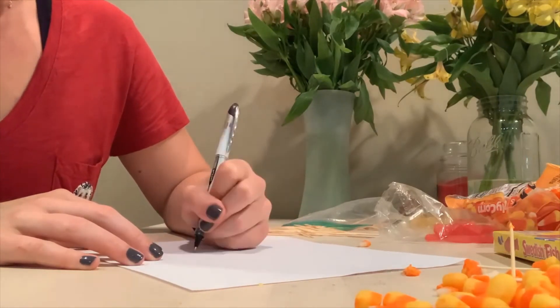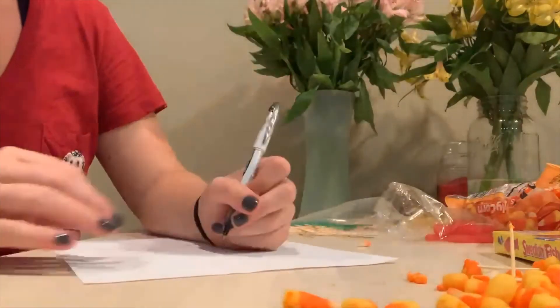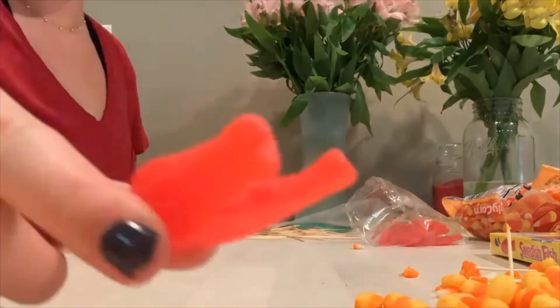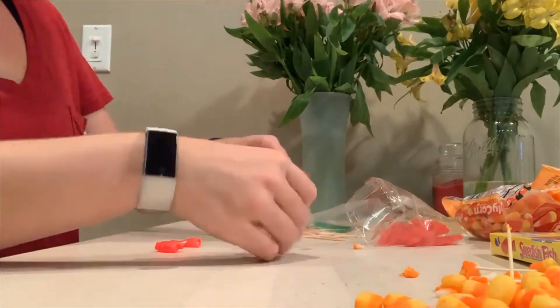And what you want to do is just let your imagination run wild. How can you make the best, strongest tower possible? Now that we've created our design, we can use any materials we have available at our home to build it. For my tower, I just grabbed some things that I had ready in my kitchen — some toothpicks and Swedish fish.